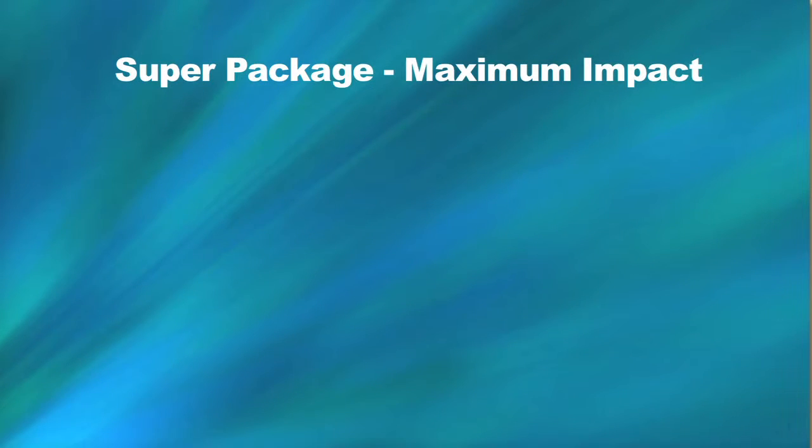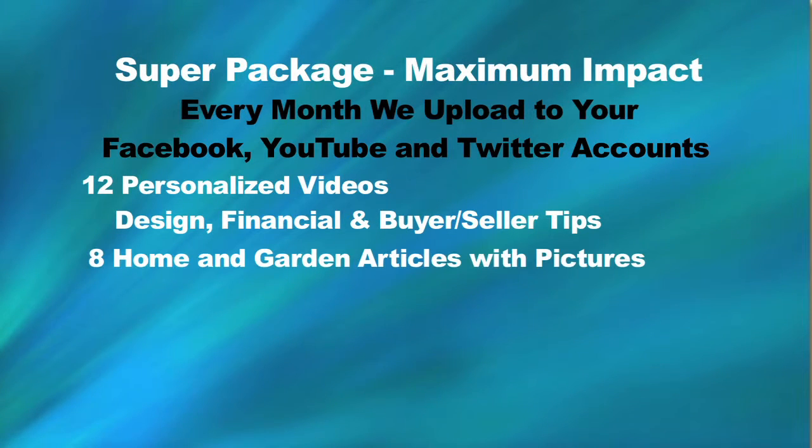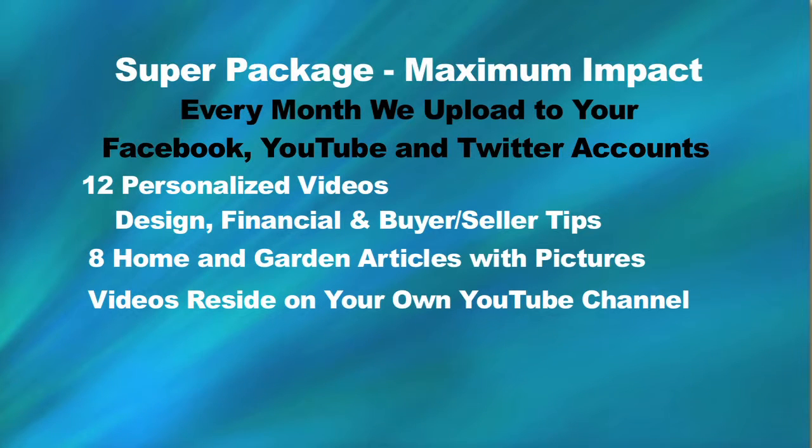We have this super package for maximum impact. You get 12 monthly personalized videos with assorted video topics including design, financial, and buyer and seller tips. You get eight short articles professionally written with pictures. All videos reside permanently on your own YouTube channel.